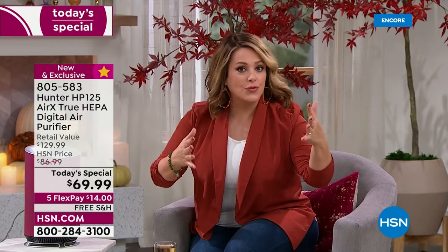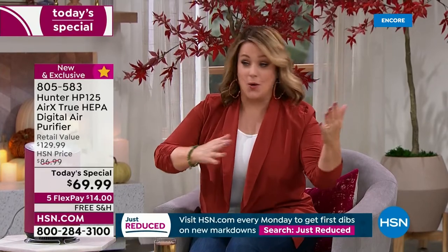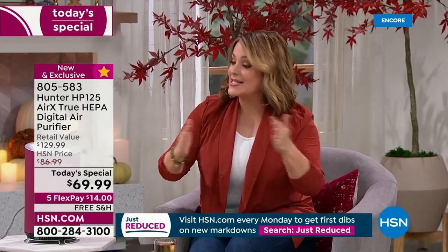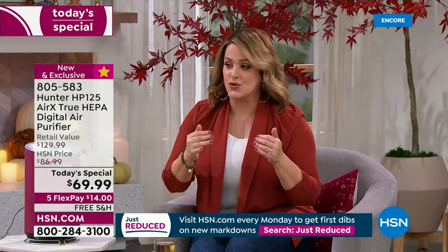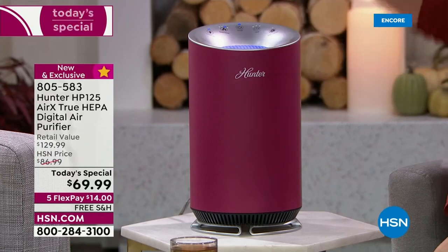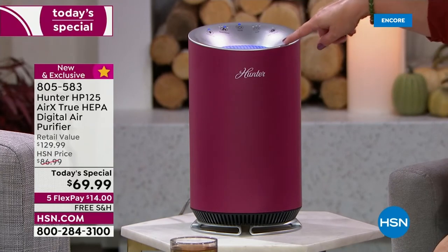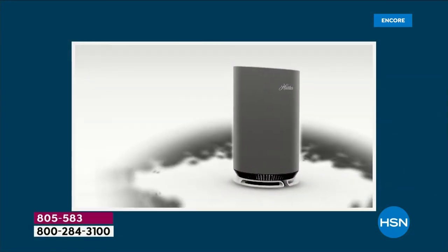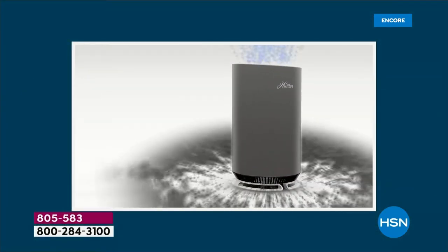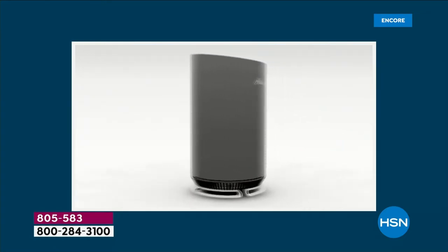Look how pretty this looks in any room. This is a sleek compact design meant for smaller areas — home office, family den, children's rooms — though it will work in any size room, just filtering it fewer times per day. Make no mistake, it has the power. If you don't like the ambient light you can turn it off. Three levels of filtration, last Hunter today's special of the year.